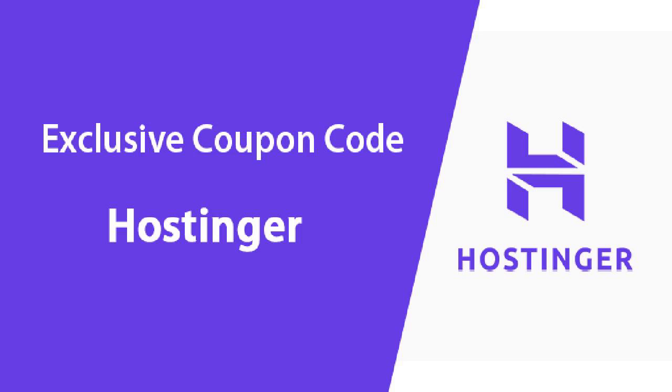Now before we start, it's worth mentioning that whatever web hosting type you choose, you'll be getting two extra months for free on all of their plans except the entry level ones, and you'll also get a discount as well. So let me break it down for you.